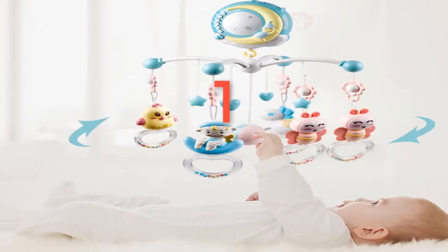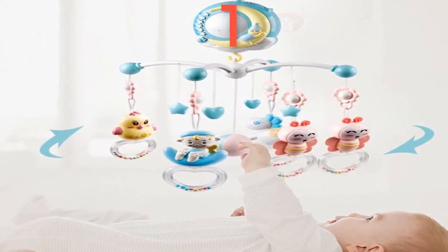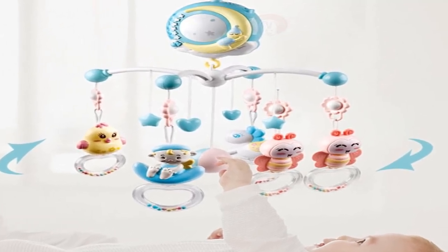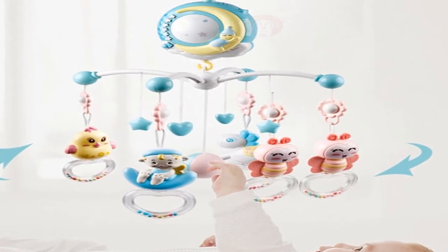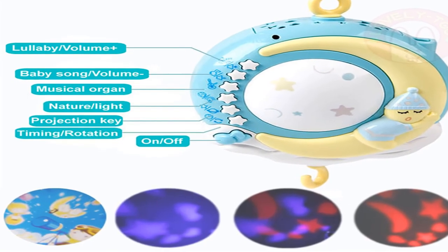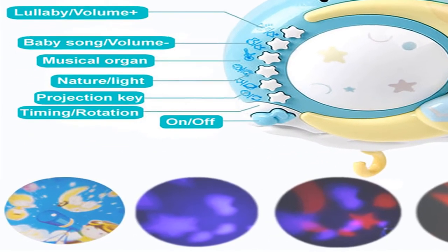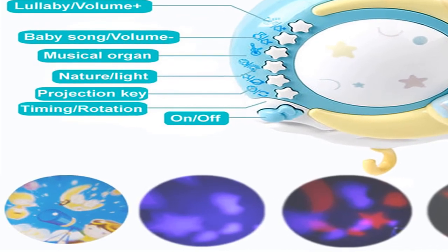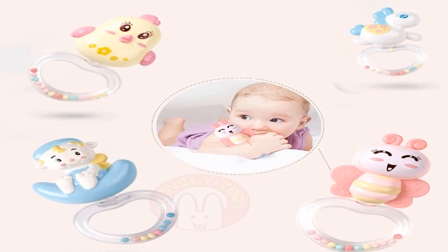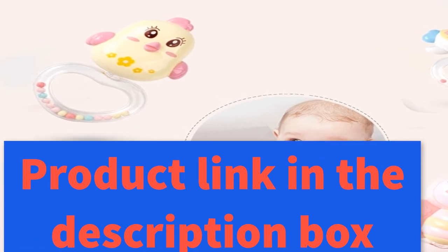Number one: brand name Lovely Too, material plastic, type ABS, gender unisex. Age range 0 to 12 months and 13 to 24 months. Shape: cartoon. Package: tank. Features: musical, soft, and flashing. Baby crib mobile bed bell toys. For more information, product link in the description box.